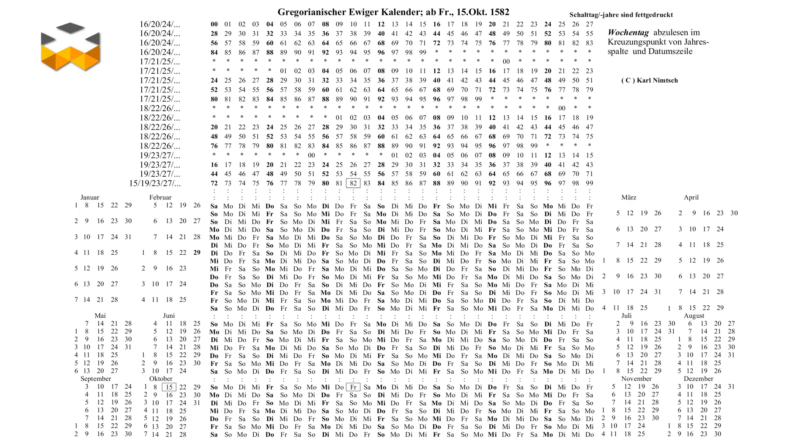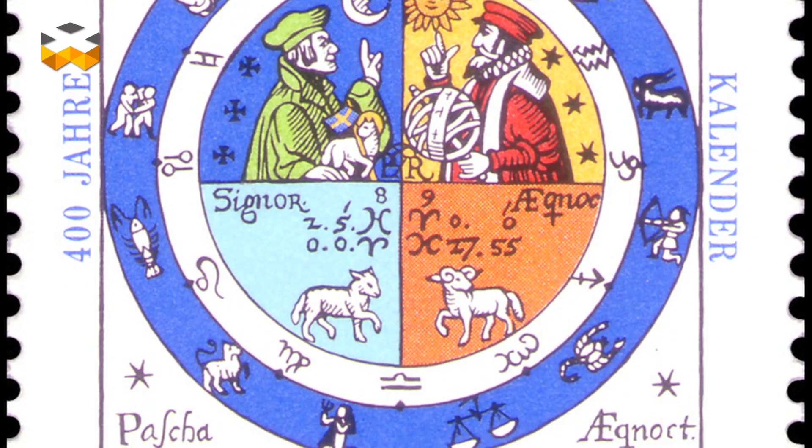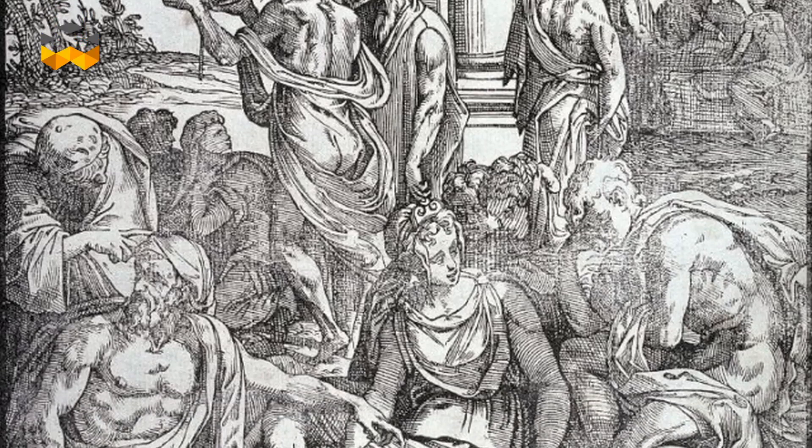Other cultures use the Sun and the revolution of the Earth around it as a basis. The Gregorian calendar, which is the most widespread calendar in use today, is one of them. Named for its creator, Pope Gregory XIII, it was implemented in 1582. Scientists of that time calculated that the year lasted 365 days.